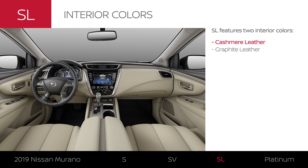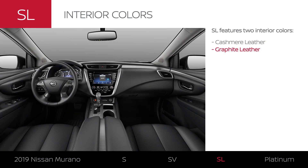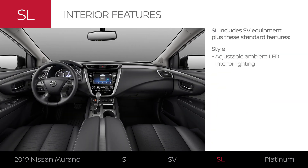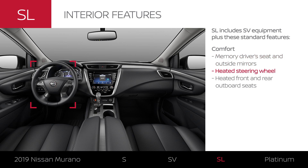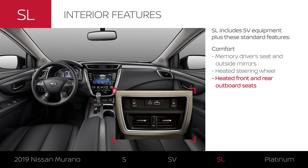Murano SL comes in two interior colors and adds adjustable lighting to set the mood. It can also remember your preferred seat and mirror position. Your hands will stay toasty, while front and back row passengers can enjoy heated seats.